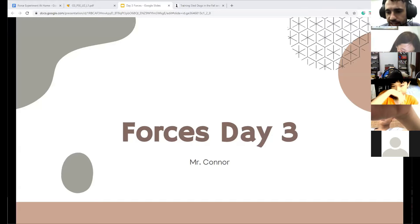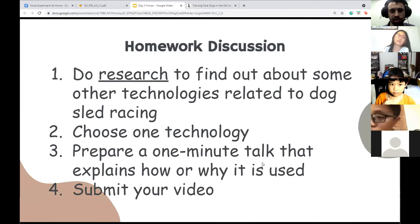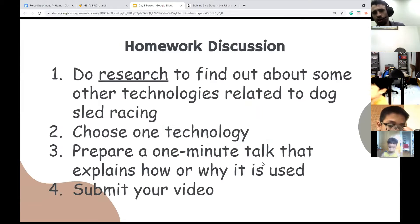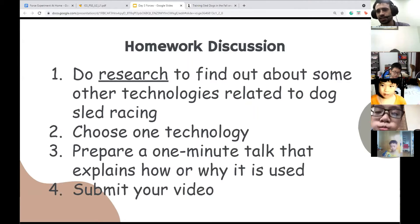We will be learning about forces again today. Your homework was to do research and find out about some other technologies related to dog sled racing. You were to choose one technology and prepare a one-minute talk that explains why or how it is used. Does technology have to be electronic? It does not have to be electronic.